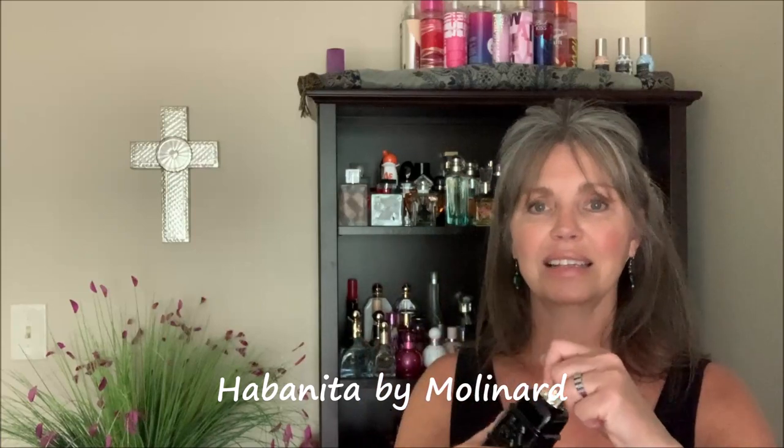I want to start with the chypres. This is Habanita by Molinard. It's like face powder, vanilla, and vetiver — very powdery, vanilla-y, and then this greenness pops through. There's leather. It's beautiful. This is one of the few perfumes my husband does not like. When I first put it on, we were perfume shopping together and I was wearing it around the city thinking, damn, I smell good. I finally asked him and he said no. It's a classic chypre, perfect in the fall — the eau de toilette formulation, which I prefer. It's a little lighter and beautiful.